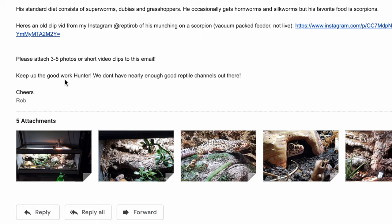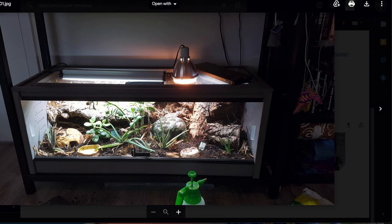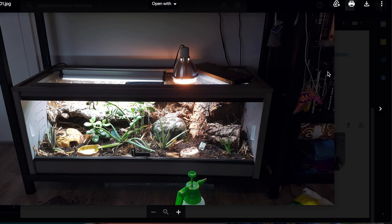Rob says, "Keep up the good work, Hunter. We don't have nearly enough good reptile channels out there." Thank you so much, I really appreciate that. This first photo is of the enclosure itself and I really like this. I like how it's a big enclosure, but you can also see that there are plenty of places to hide and get away from the open space. A lot of people have open enclosures without any hiding spots and then are confused when their leopard gecko is always hiding, but this has a lot of good cover so I'm sure that Zeke uses all of the space. You can see the UVB on top and the heat, and it looks like there's a hide where he can go to actually climb on top to bask, which is always cool.